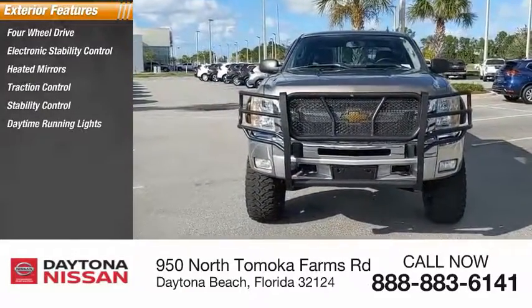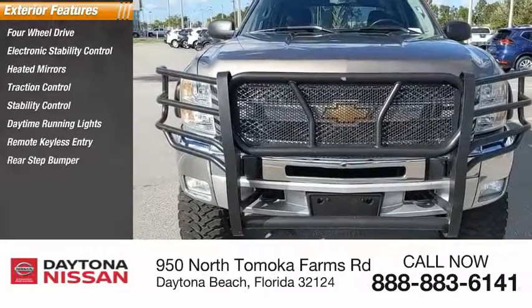Remote keyless entry, rear step bumper, driver-illuminated vanity mirror, and speed control.